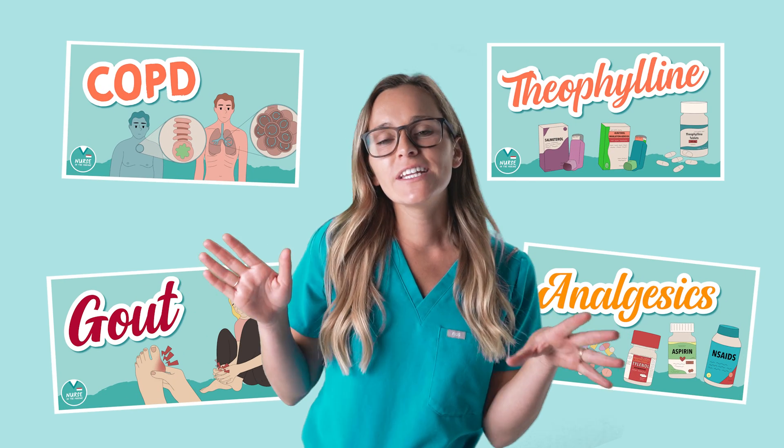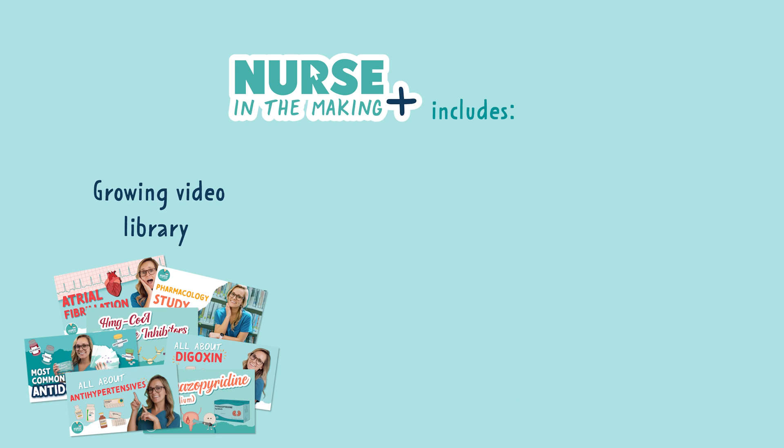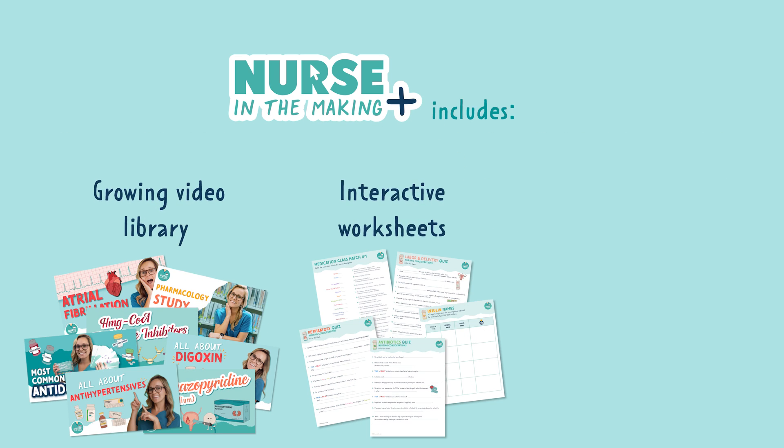If you want the rest of this video, check out Nurse in the Making Plus. This includes access to our growing video library, interactive worksheets that go with each video, and practice questions.